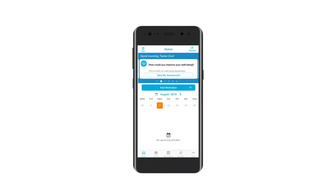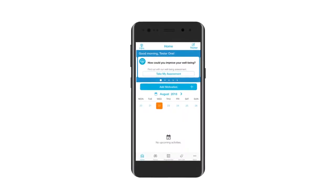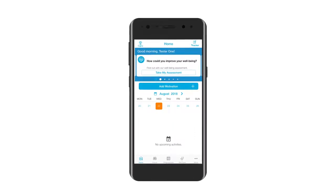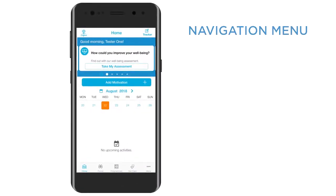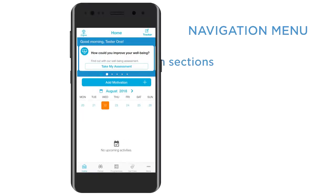We want you to take the initiative in managing your health and lifestyle. As you'll see from the home page, it's packed with features and tools to help you do this. The icons at the foot of the screen direct you to the main sections of the app and the resources at your disposal.